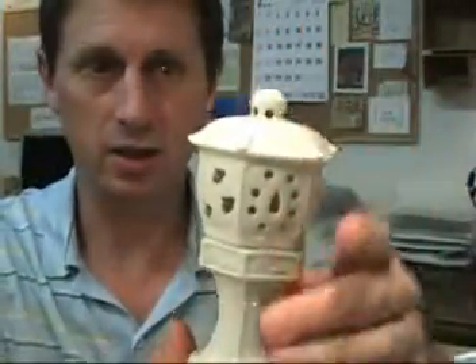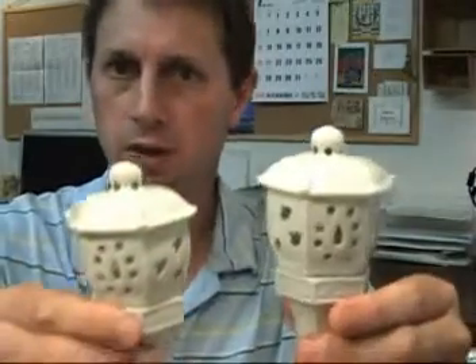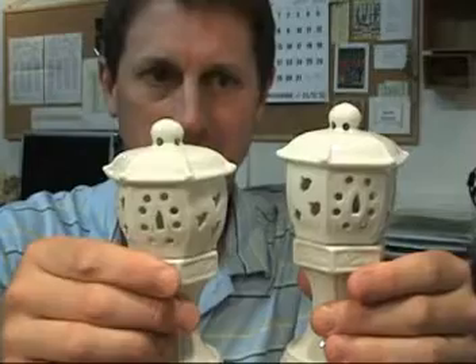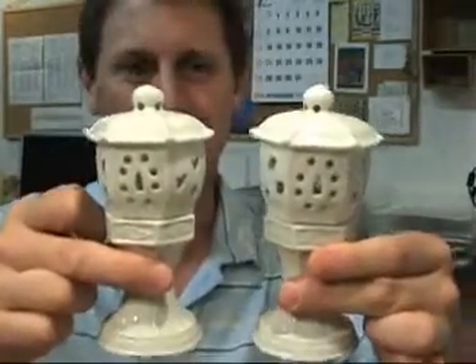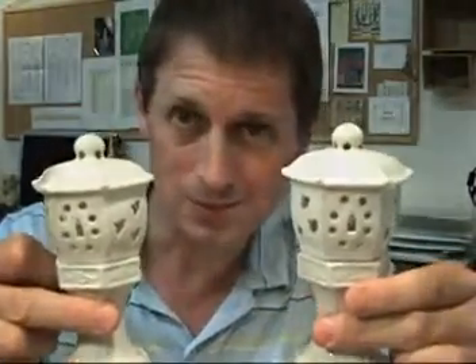And they're in excellent condition. They have no chips, cracks, and only the smallest scratches and marks, and otherwise they're just in great shape. I'm really happy with these, and I'm really delighted to bring them to you. So I hope you've enjoyed seeing these. Please let us know if you have any questions. Take care.